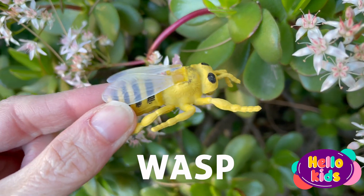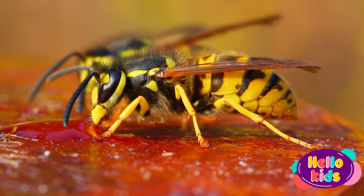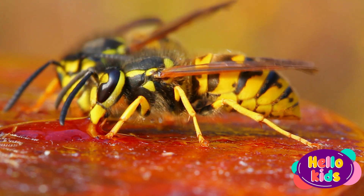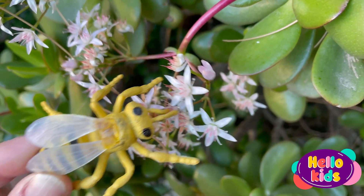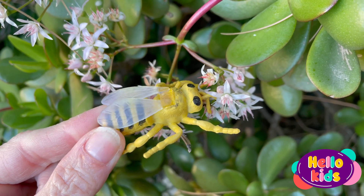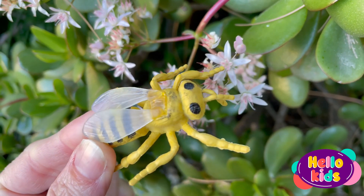Wasps are insects that look similar to bees, but have some key differences. Wasps have thin, angular bodies with bright colors like yellow, black, and orange. They also have wings folded at rest, whereas bees keep them outstretched.